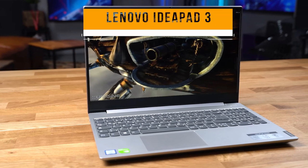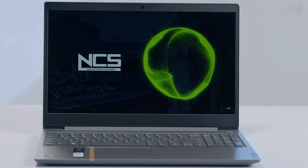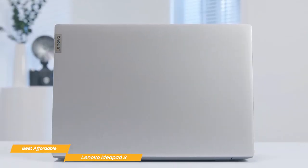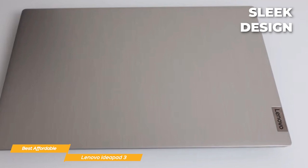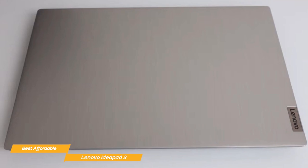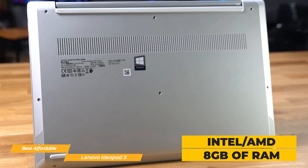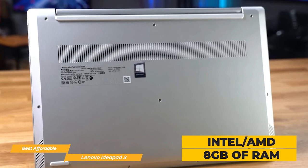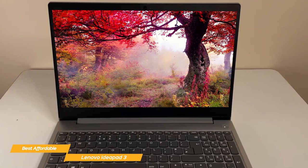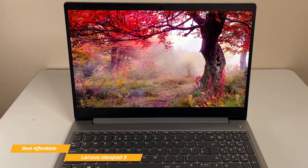Last on my list is the Lenovo IdeaPad 3, my choice for the best affordable student laptop. Students need a reliable laptop that won't break the bank, and Lenovo has nailed it with the IdeaPad 3 — it's affordably priced and gives you a solid bang for your buck. It's sleek, compact, and lightweight, so it'll easily fit into your backpack without weighing you down. Under the hood, the IdeaPad 3 packs a punch — it comes with a choice between Intel and AMD processors and with 8GB of RAM. You'll have enough power to get through multiple tabs on Chrome, spreadsheets, presentations, and even some light gaming or video editing. It's a workhorse that can keep up with a student's diverse tech needs.